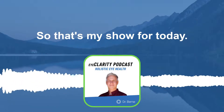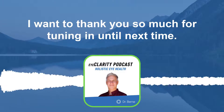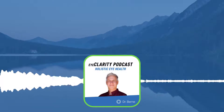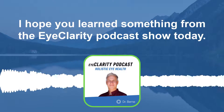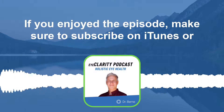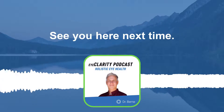That's my show for today. I want to thank you so much for tuning in. Until next time, take care. Thank you for listening — I hope you learned something from the Eye Clarity Podcast today. If you enjoyed the episode, make sure to subscribe on iTunes or Spotify and leave a review. See you here next time.